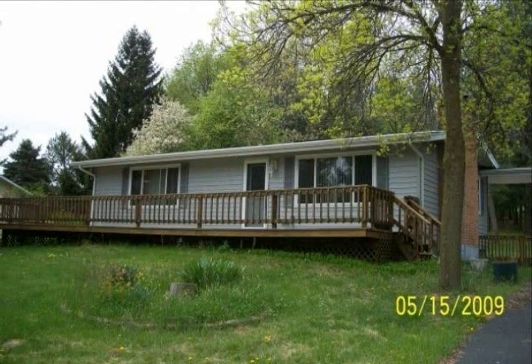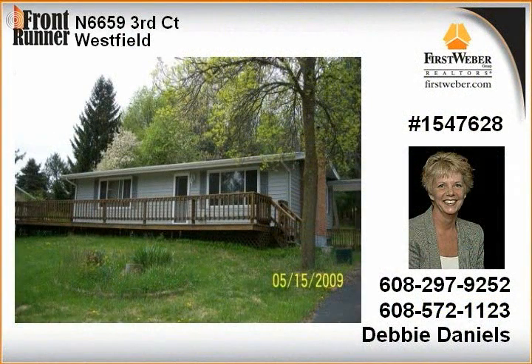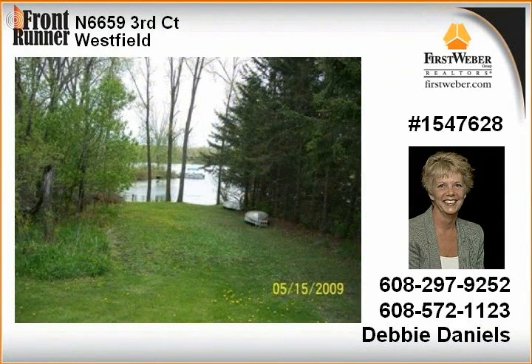Lawrence Lake deeded access. Two-bedroom ranch home with open concept living, dining, and kitchen areas. Relax by the fireplace in the living room or the wood-burning stove in the family room. Full basement with workbenches.